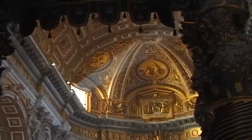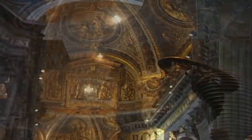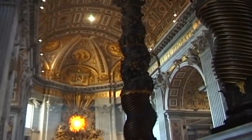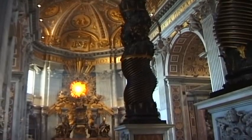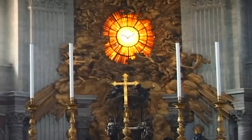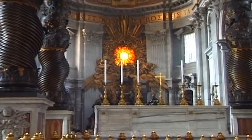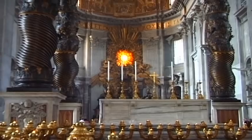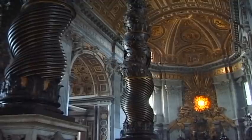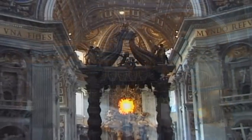The tomb of St. Peter became an increasingly important place of pilgrimage, despite the fact that the persecution of the Christians ended far later under Emperor Constantine. It was Constantine who, in 324 AD, ordered the building of the first Christian basilica above the grave of St. Peter.